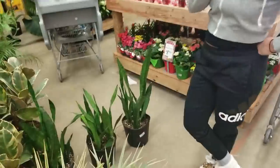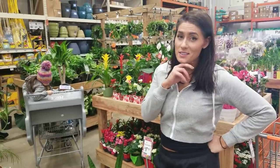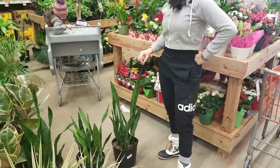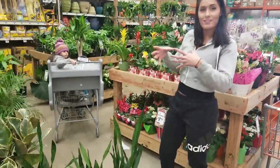I wanted a snake plant but they potted them really weird, so I was hoping I wouldn't have to repot them right away and could just let them go for a while. I think I'll do this one and then repot them — get them closer together, because they look better when they're together.